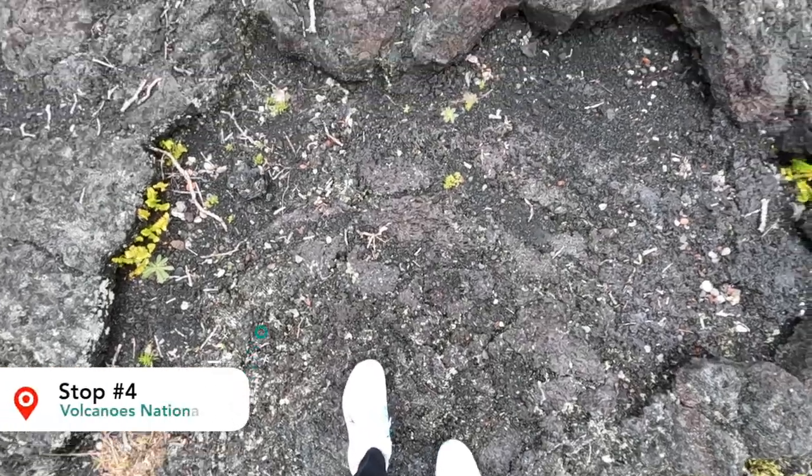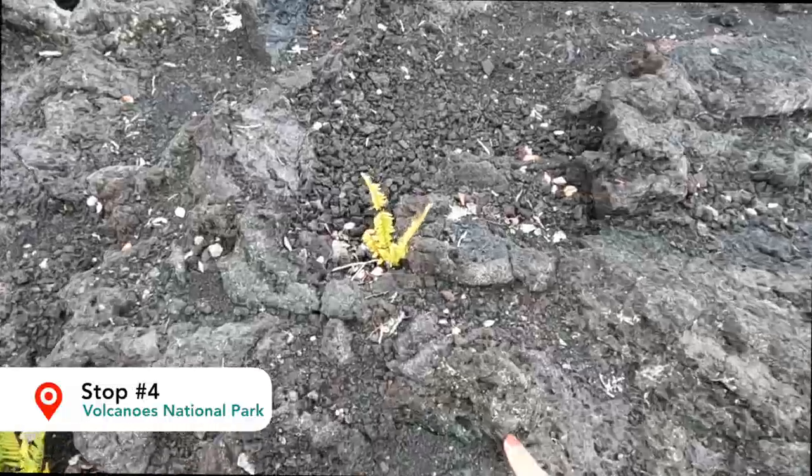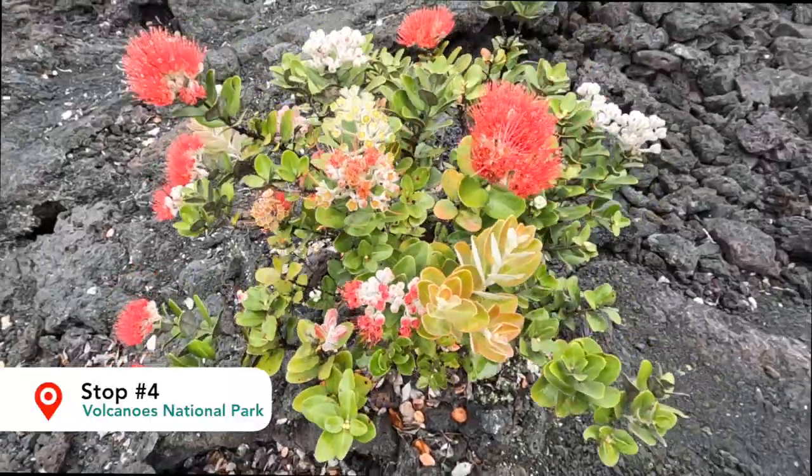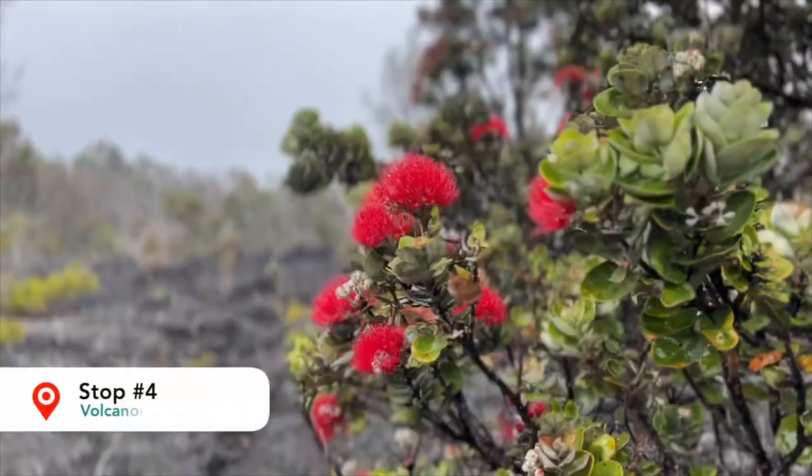Our next stop was a short one. We stopped at this area to check out the different types of lava and these really cool plants. It's super interesting that these plants sprang up from the lava fields, and they're super vibrant too.